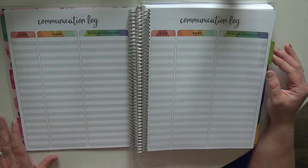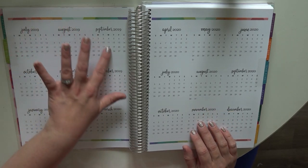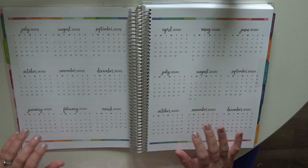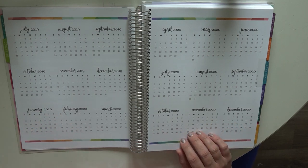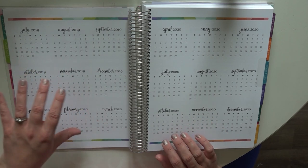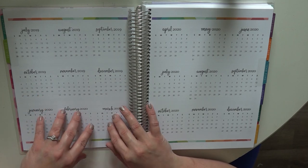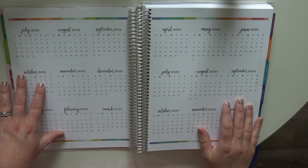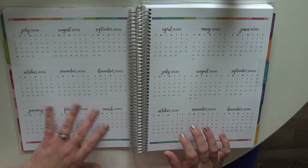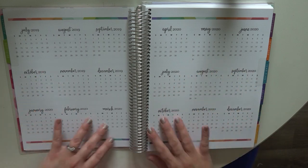Your next tab is the 2019-2020 tab, where you have your calendars all laid out for you. Erin Condren sells transparent dot stickers that you can use for color coding in your planner — for instance, your start dates, holidays, vacations, or specific testing times. There are lots of different ways to use these planning pages, not just to check the date but to keep a record of what's happening throughout the year.